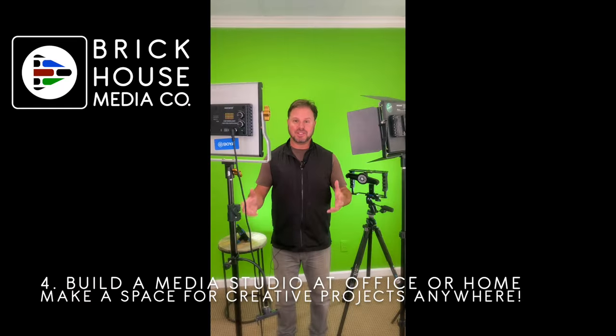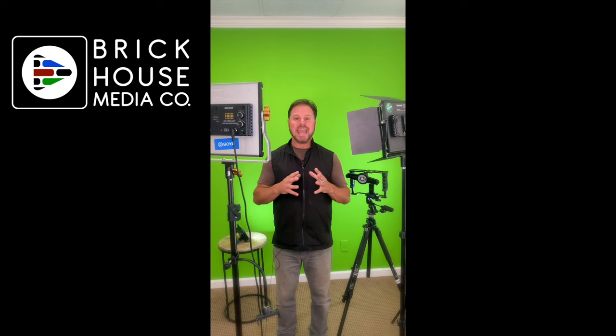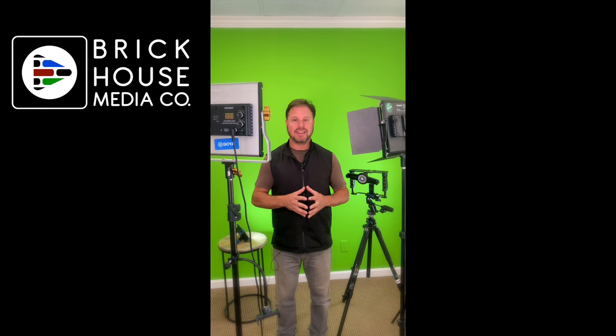Build a video studio. Whether you're working in an office or working from home, you can have lights, microphones, and backdrops, and create great video content from anywhere you now work going into the new year.